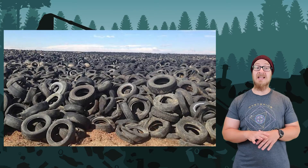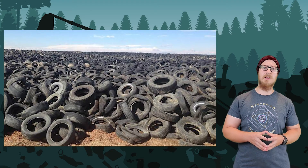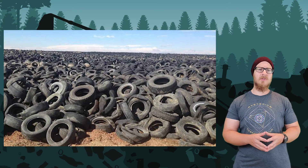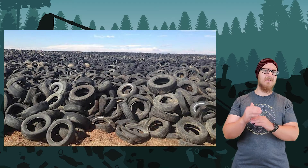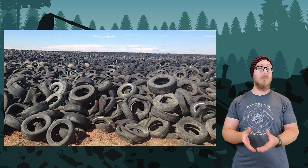Some items are not accepted in sanitary landfills and may also be disposed of illegally. One example is old rubber tires, which, when left in piles, can become breeding grounds for mosquitoes that can spread disease.